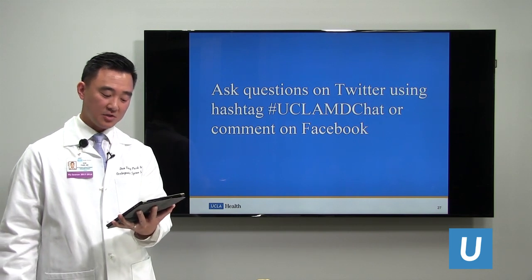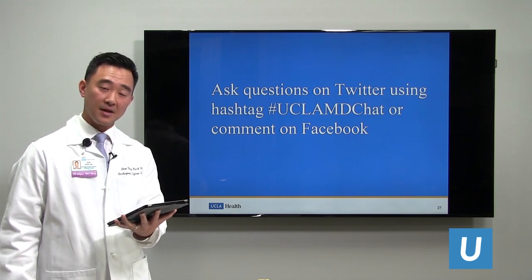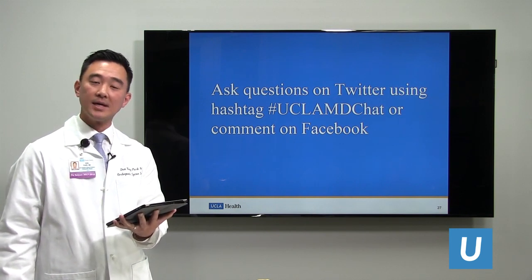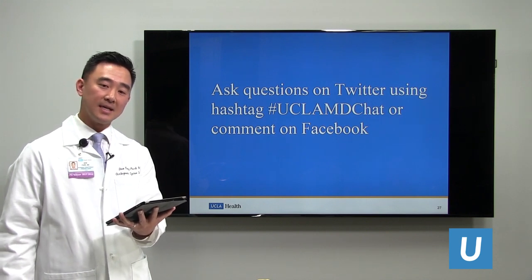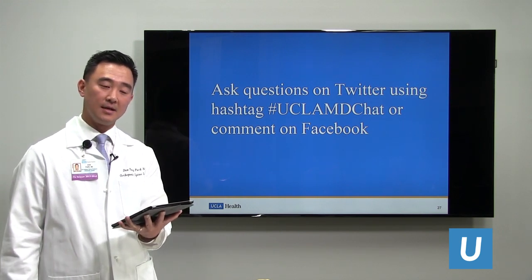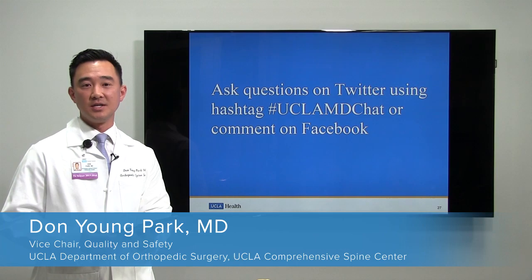Does minimally invasive spine surgery apply to everyone? Not necessarily. Sometimes you need the open technique based on the pathology being dealt with. The first question I ask is: what is the problem, and how do I deal with it? Are there ways to address it through minimally invasive techniques? If open techniques would produce better results, then I would do that. Thank you very much for all your questions and I appreciate your attention.